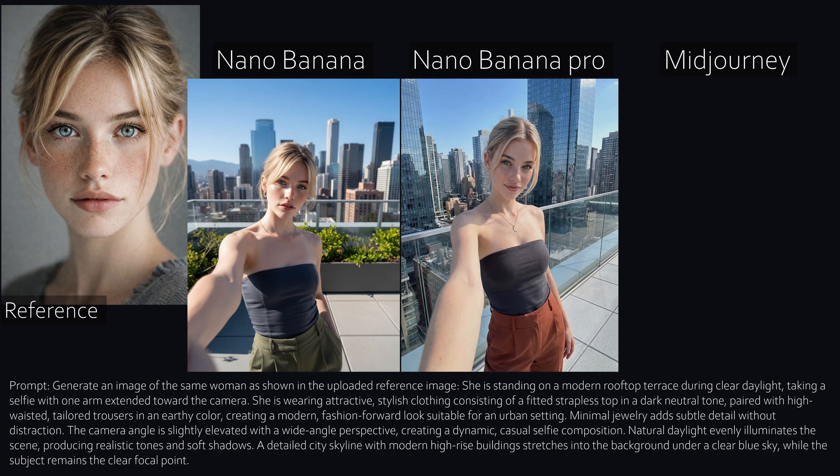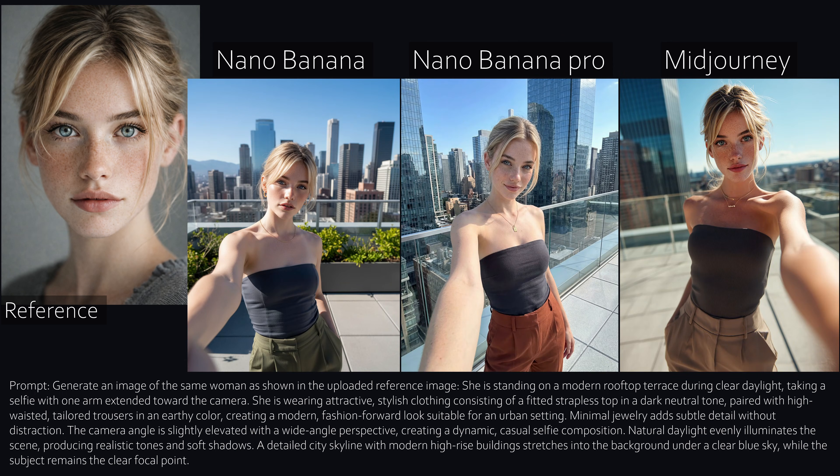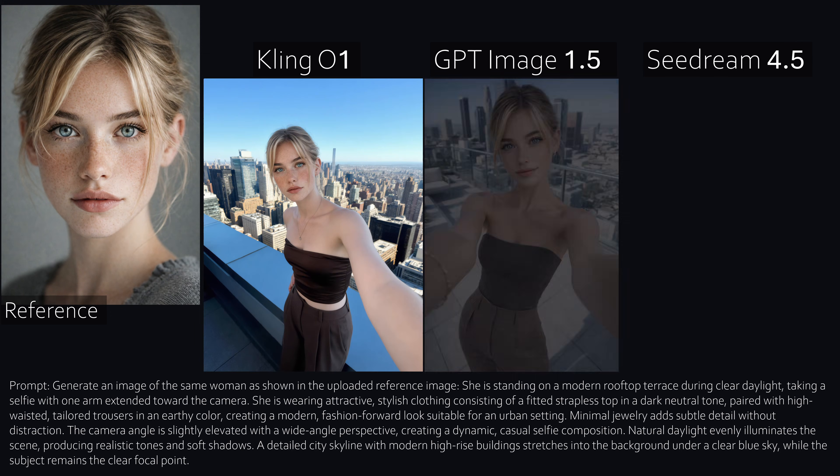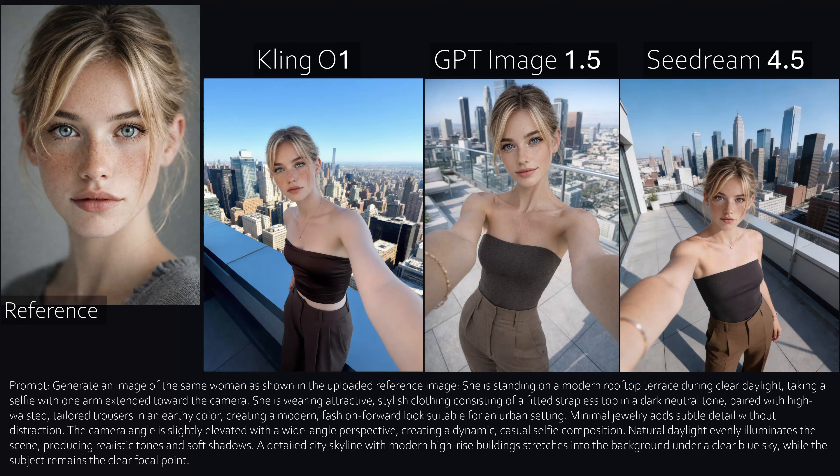Let's start simple — a selfie on a rooftop. This is usually where AI already starts to struggle: new background, casual pose, and a lot of room for almost the same face. Nano Banana looks okay but not perfect. Nano Banana Pro clearly delivers the best result here. Mid Journey gets the face roughly right, but it already starts to look a bit plastic, like a very expensive mannequin. Kling One doesn't deliver good image quality here.